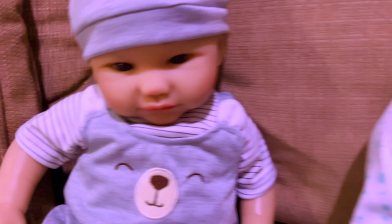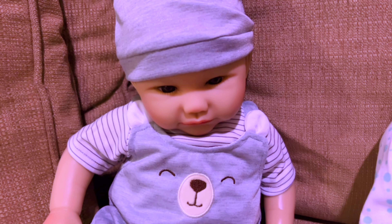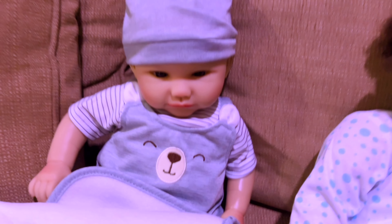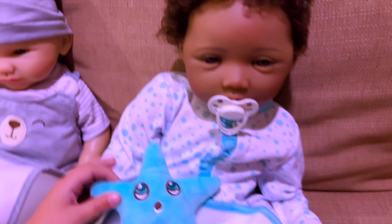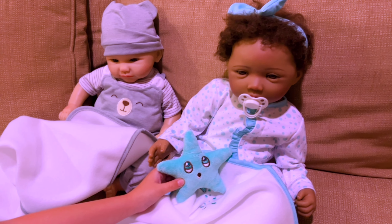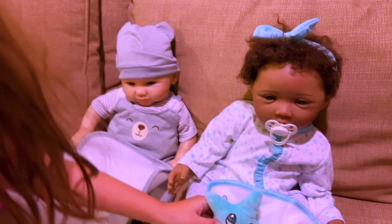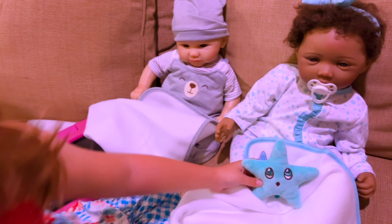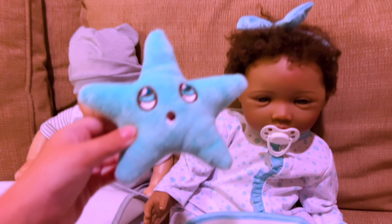Coda Bear did not come with a binky — he doesn't have a magnet and he didn't come with a toy, just a blanket. It would have been cute if he came with a little bear, but he didn't. Marina came with her little starfish and that's just adorable. Ayla, do you like that? She's so cute and the starfish is so cute. All right, we're gonna see y'all later, goodbye!